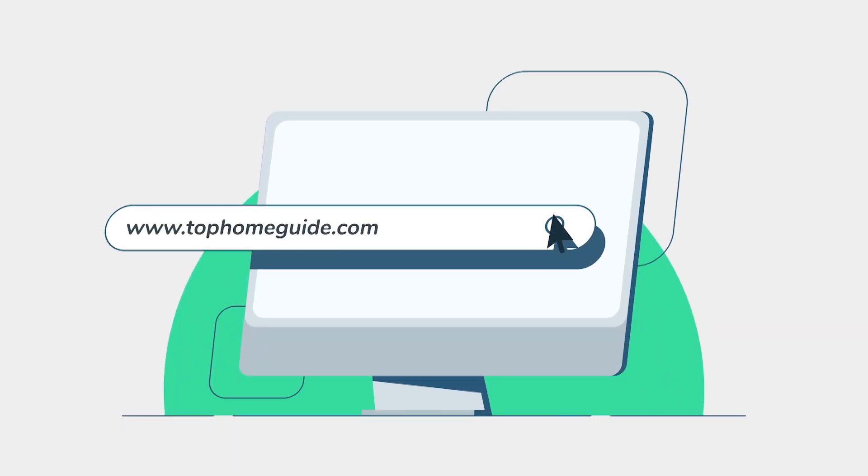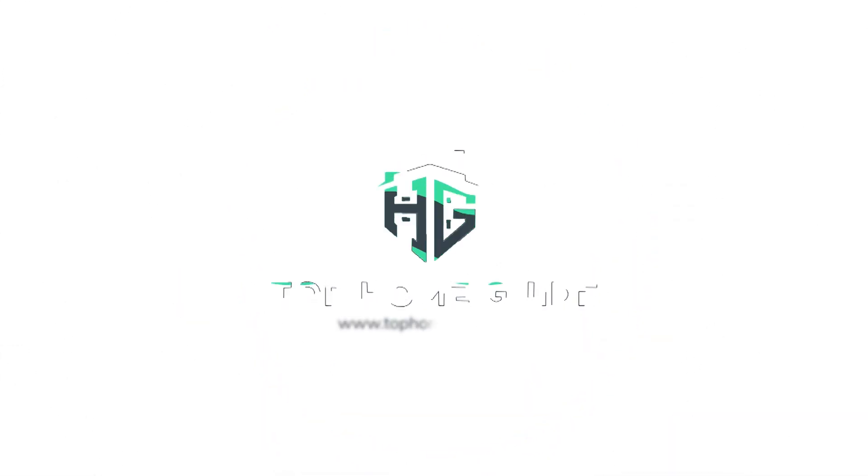TopHomeGuide.com — search Top Home Guide before you choose your product. Now let's get started.